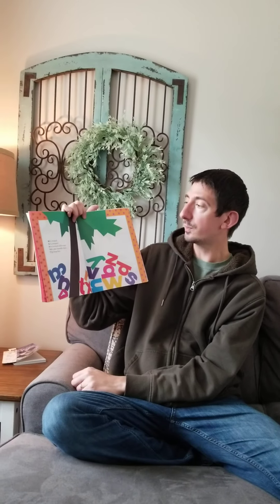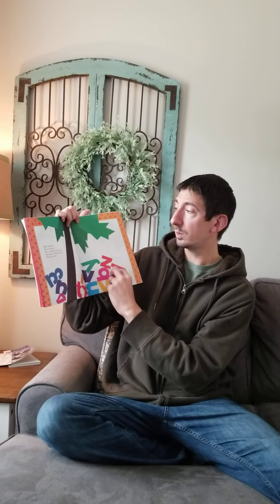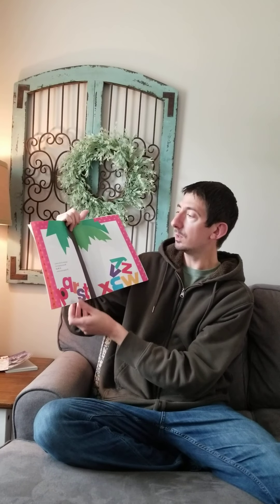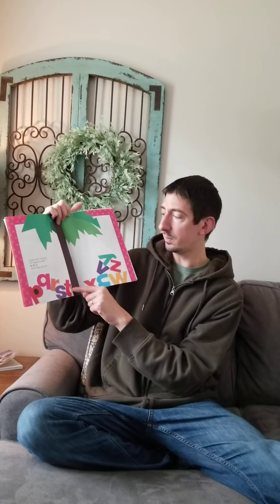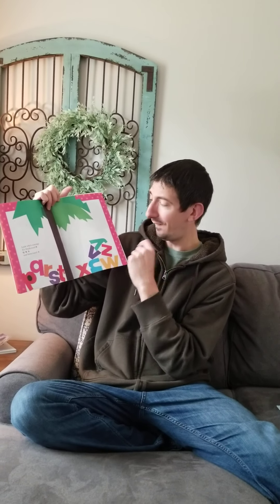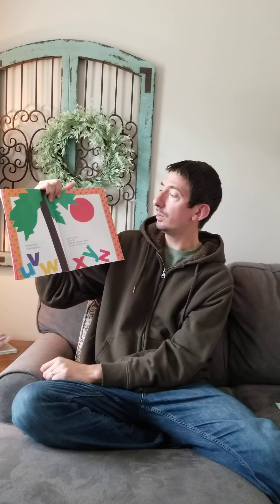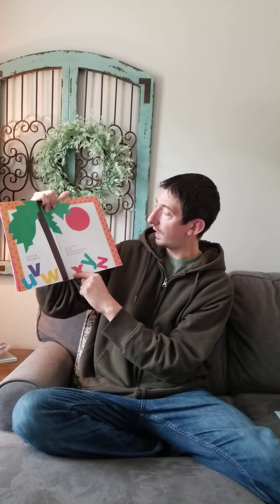M is looped, N is stooped, O is twisty alley-ooped. Skit Skat Scoodle Doop, Flip Flop Flea. Look who's coming — it's Black Eyed P. Q R S and loose tooth T. Then U V W, wiggle jiggle free. Last to come is X Y Z.